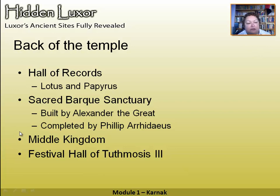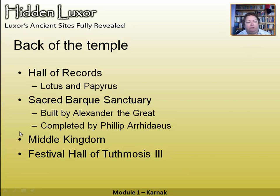Further back is the Middle Kingdom area — there's hardly anything left, just some granite doorstops on the ground. Further back still is the festival hall of Thutmosis III, where he celebrated his Heb Sed, his coronation anniversary. The pillars are a rather peculiar shape, supposedly resembling the tentpoles of his military campaigns. That is the main part of the temple you would normally see on a guided tour of your Nile cruise.